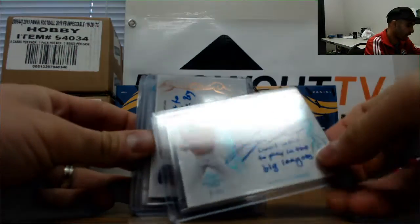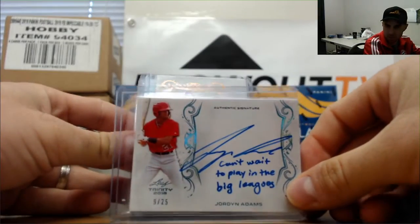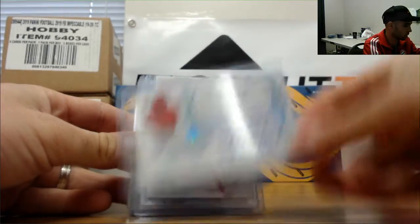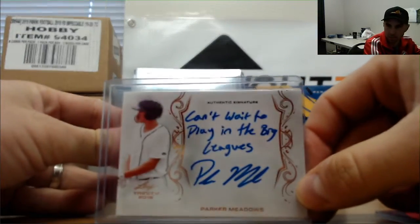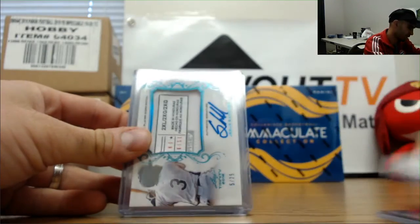Jordan Adams with a 'can't wait to play in the big leagues' inscription, numbered to 25. Parker Meadows — he also can't wait to play in the big leagues. A lot of excitement in this box.